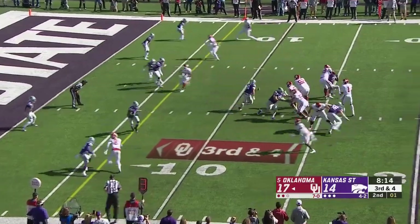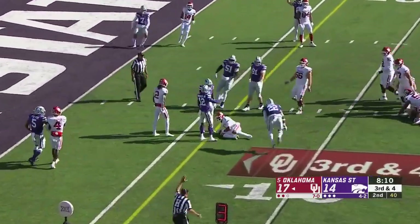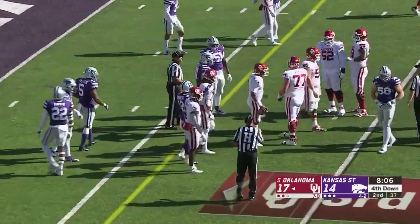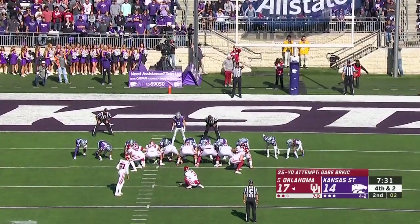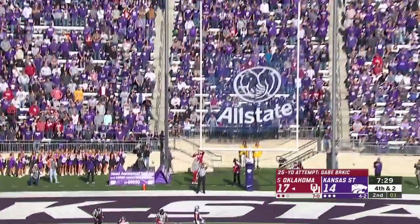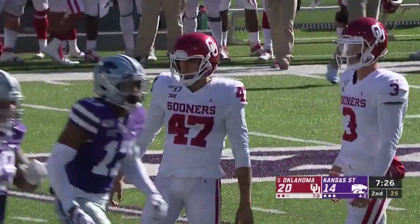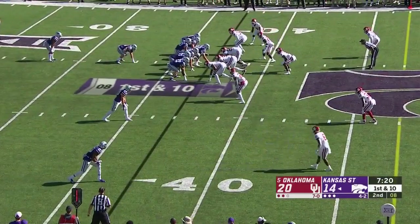Zone read could be in play — there he goes again, tripped up. It's fourth down and a couple from the eight-yard line. And Berkich is good from 25 yards away — a six-point lead for Oklahoma at any level of football right now.